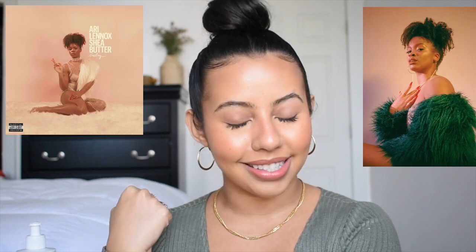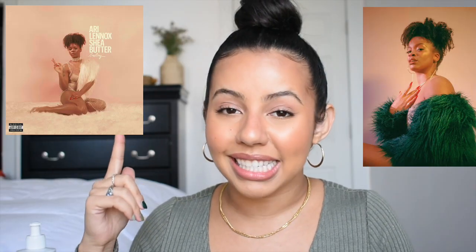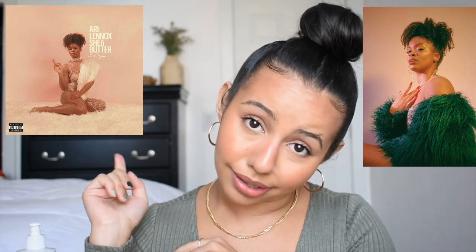Hey gorilla, I'm Nemesis — welcome or welcome back to my channel. Before jumping into this video, today's song of the week is going to be BMO by Ari Lennox. She's an R&B singer, she's freaking phenomenal, this song is amazing.